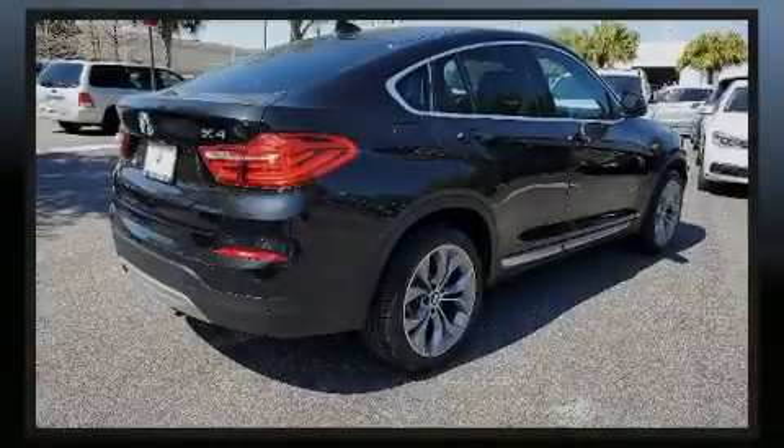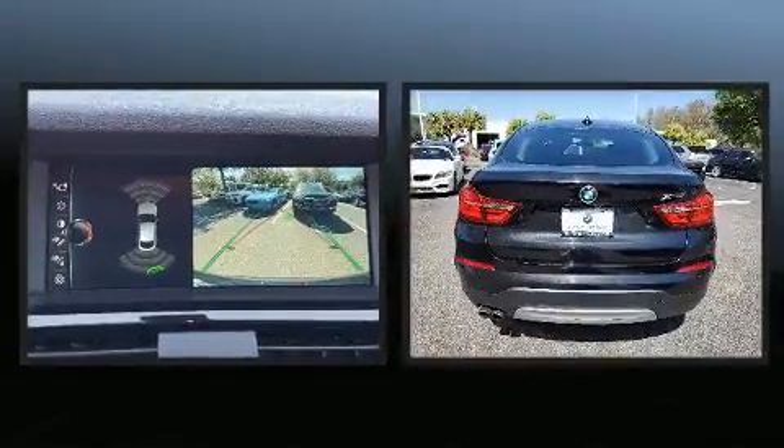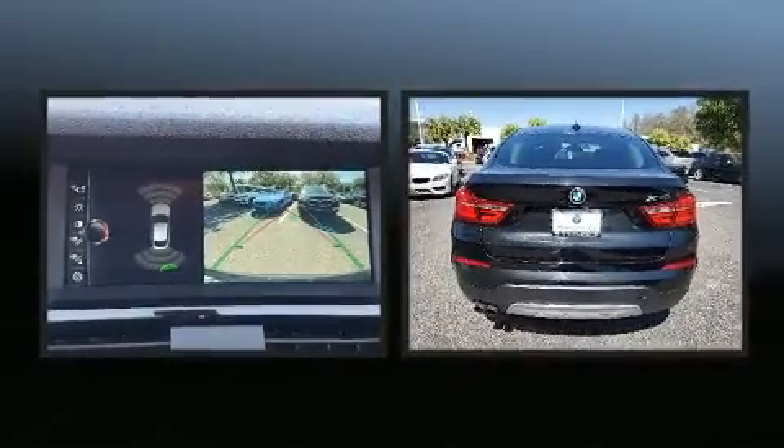Introducing the 2017 BMW X4. This four-door, five-passenger coupe still has less than 45,000 miles.